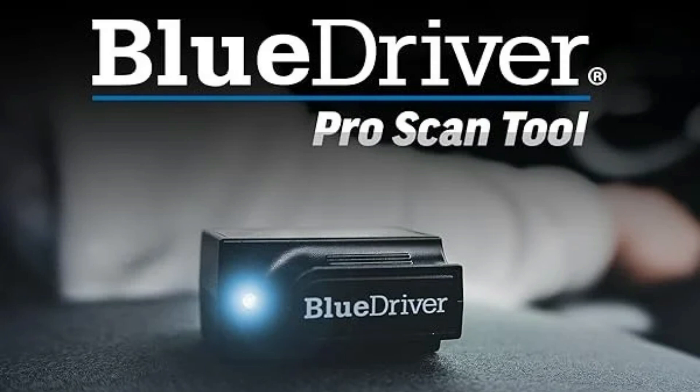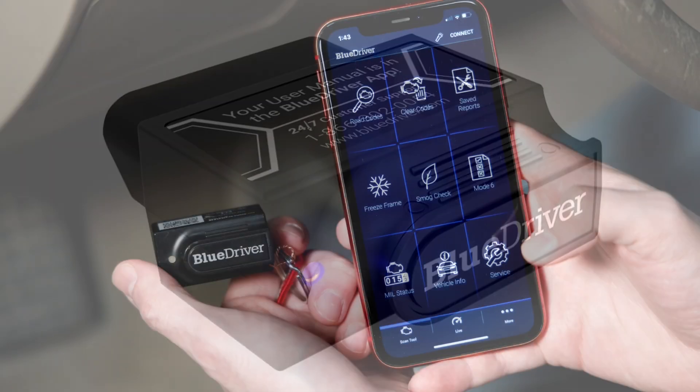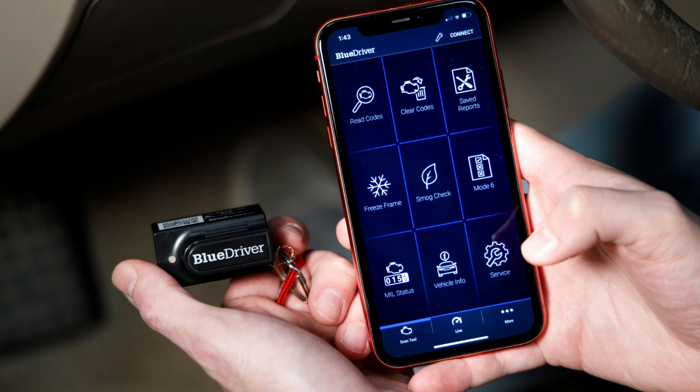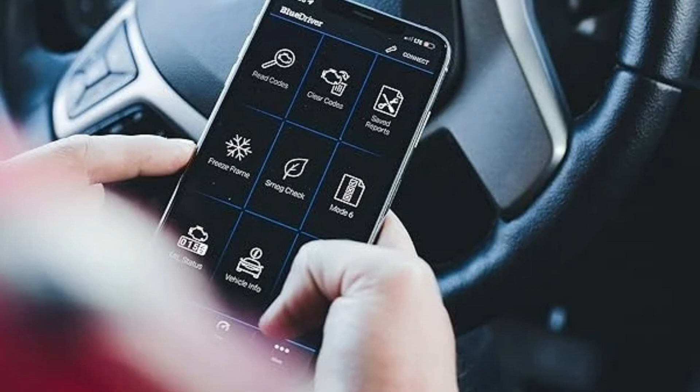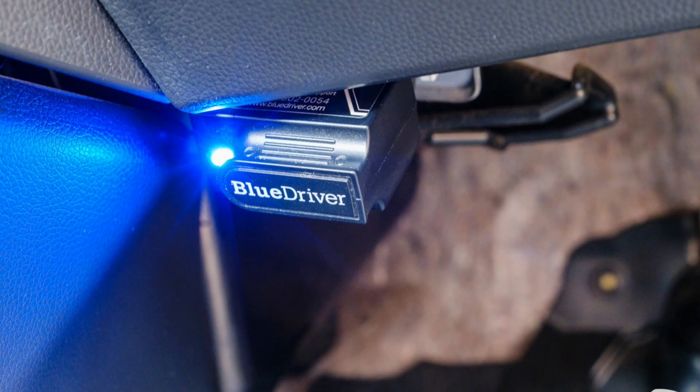Now let's talk about the BlueDriver Bluetooth OBD2 scanner. This smart scanner is used by both professionals and advanced DIYers. It reads enhanced codes — not just engine, but also ABS, airbag, and transmission, depending on your car. You also get repair reports with verified fixes, making it a powerful and user-friendly option.